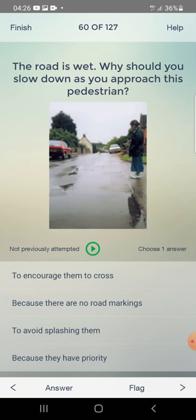The road is wet. Why should you slow down as you approach a pedestrian crossing? To encourage them to cross, because there are no road markings, or to avoid splashing them? The answer is: to avoid splashing them.